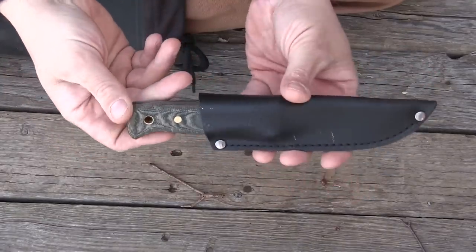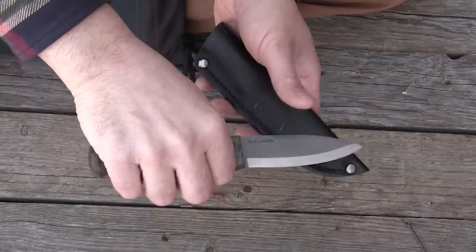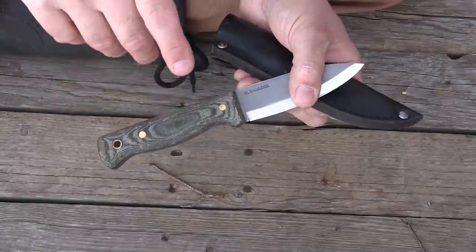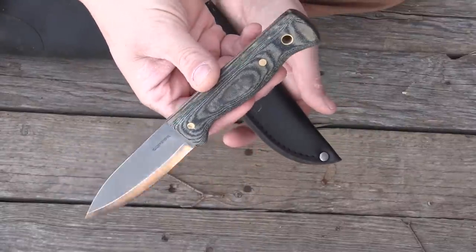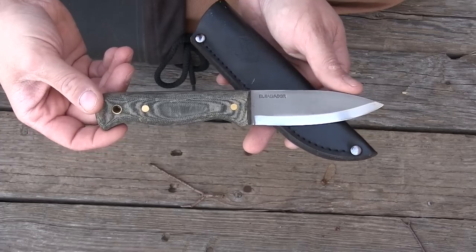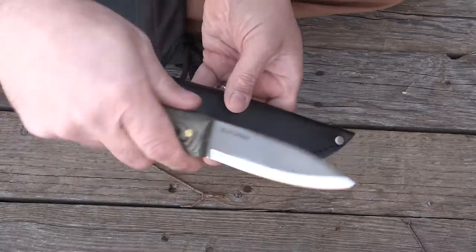This is another knife that I really love. This is a Condor Bushlure. I have two of these — one with a micarta handle, which is a nice little knife, and one with a wooden handle that I've carried for the better part of a year. I also have a son who I think has confiscated the wood-handled Bushlure because I haven't seen it for the last few weeks. I need to talk to that boy. Great knife, great sheath, and for the money I just love this knife — one of my absolute favorites.